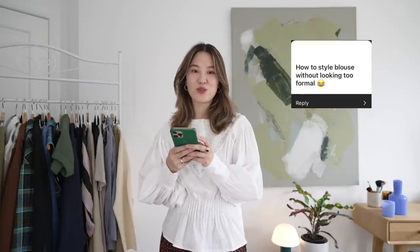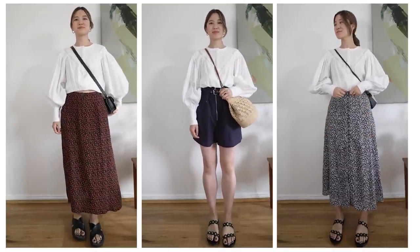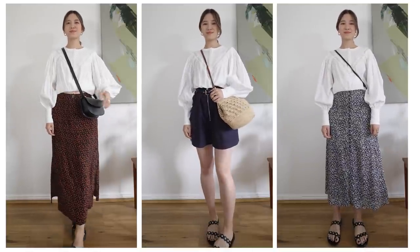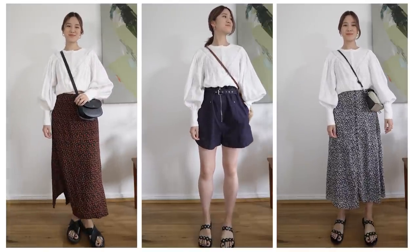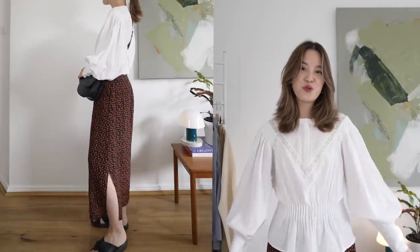Question seven is how to style a blouse without looking too formal. One of the first things I would do is add a crossbody bag — being hands-free and the crossbody style in general looks a lot more relaxed than a handheld or shoulder bag. Then I would do a sandal — my preferred sandal for dressing down is a Birkenstock-style sandal. The ones I'm wearing are from Ancient Greek Sandals and they really dress down any outfit, not to mention they're very comfortable. For both looks I've also folded up my blouse so it's more of a crop shape, which definitely makes it more casual.